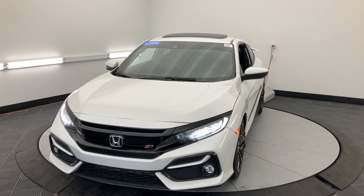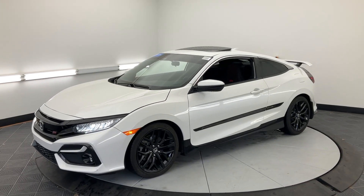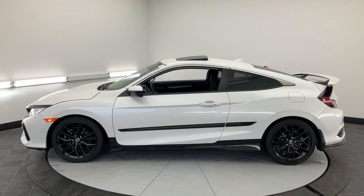Get acquainted with the 2020 Honda Civic. This vehicle is an outstanding buy with fewer than 50,000 miles on the odometer. You'll look smart and sporty in the Civic sedan.